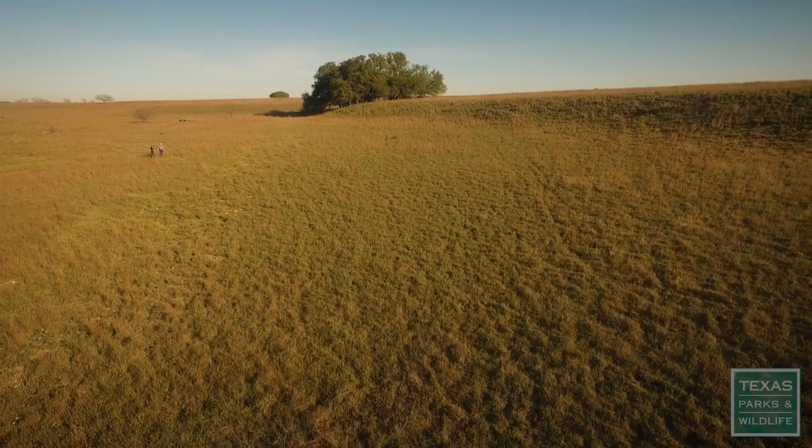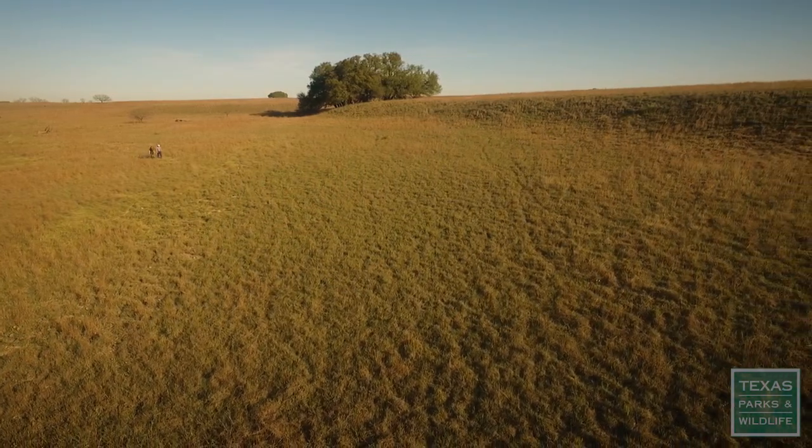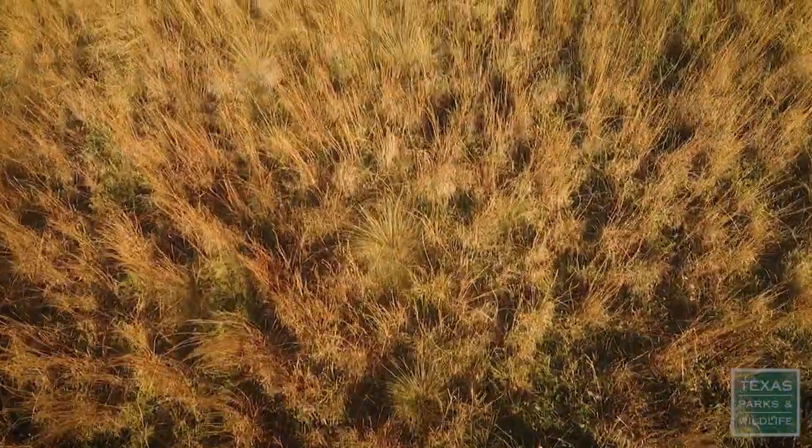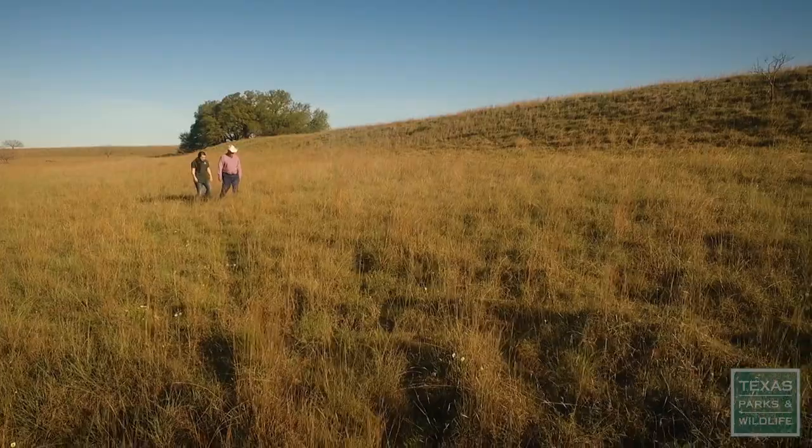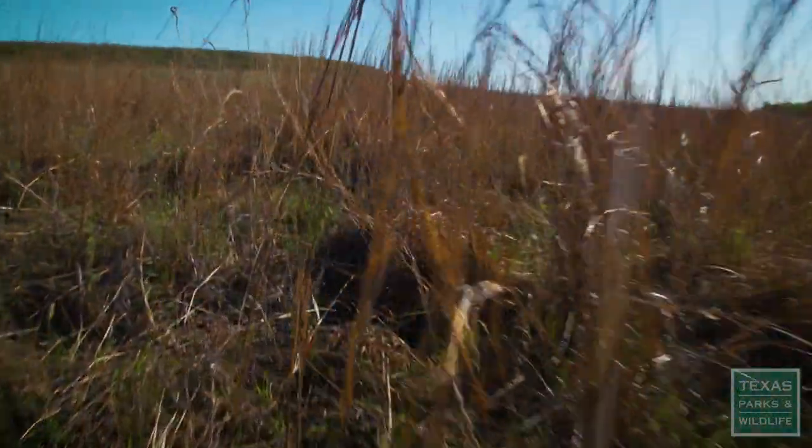The Pigfoot Ranch lies within the Cross Timbers and Prairies ecoregion. This property is a great example of what that ecoregion looked like prior to the 1850s, prior to European settlement. The diversity that we have out here is unparalleled.